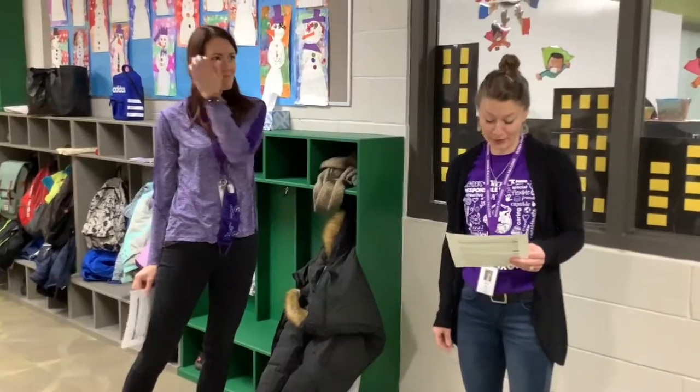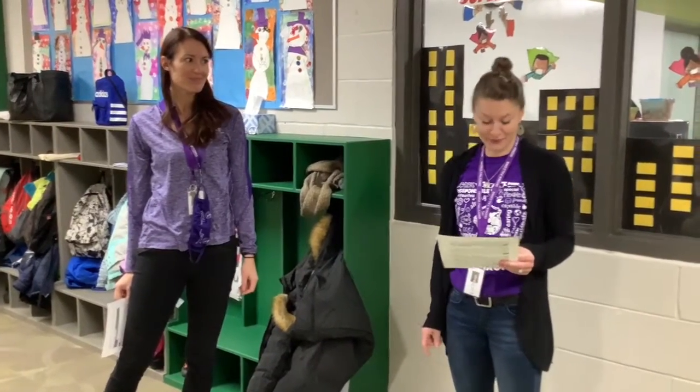Your teachers are going to be on the lookout for clean cubbies, and you may even earn some Falcon Feathers — so take good care of your cubby.